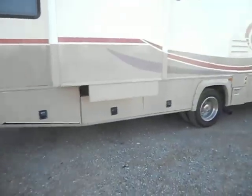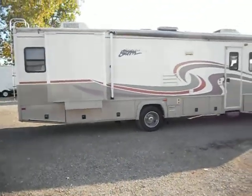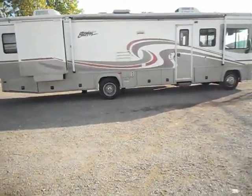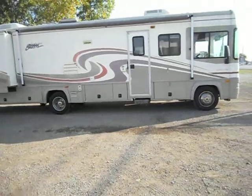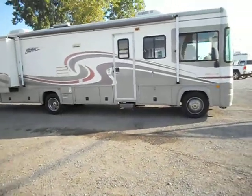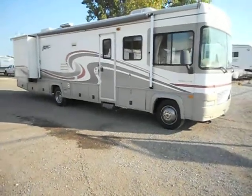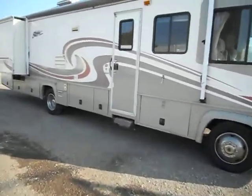The slide outs are in good shape. It does have a gas furnace, gas water heater, slide out awnings, porch awning. All your glass is in good shape, no cracks or chips in it. It does have the hydraulic leveling jacks and the big LP tank in it. We'll take you on the inside.